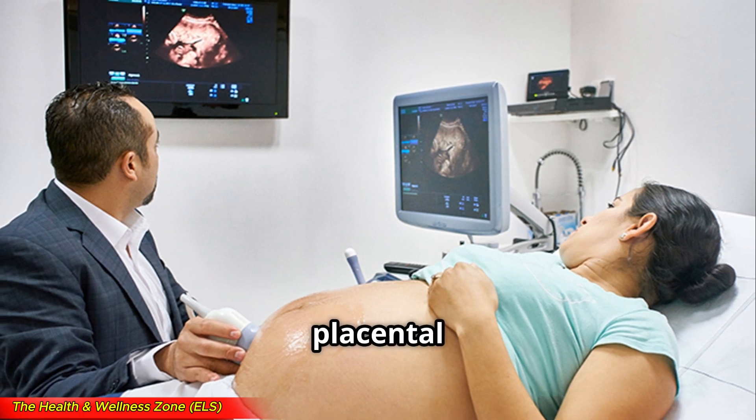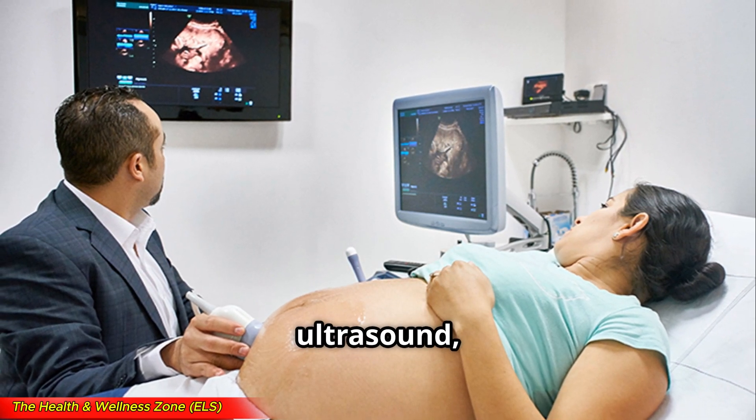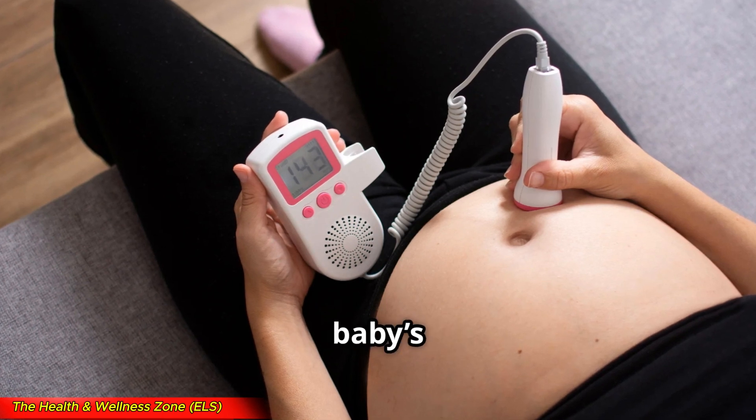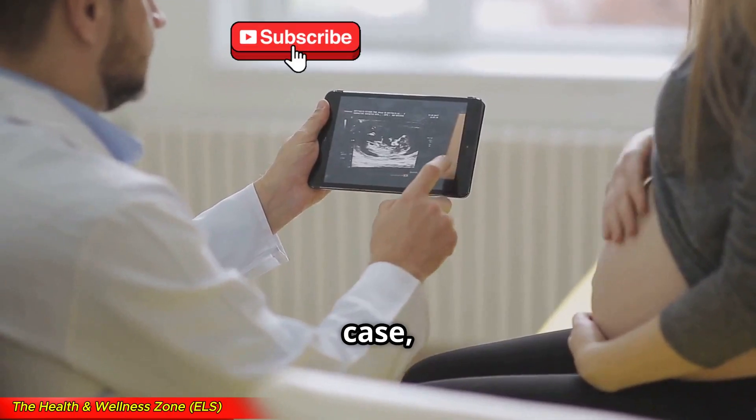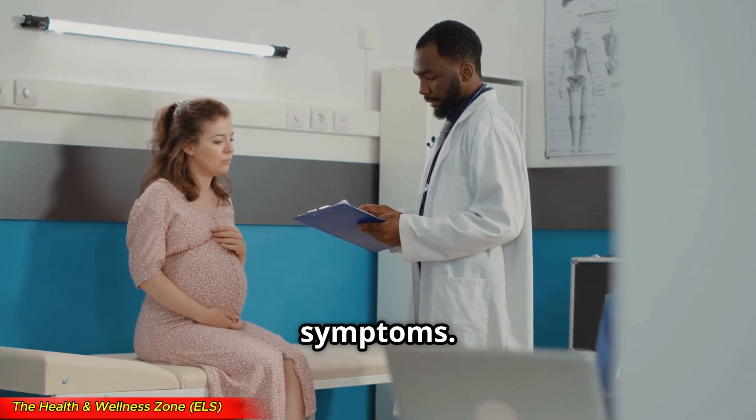Doctors diagnose placental abruption based on your symptoms, ultrasound, and fetal monitoring to check your baby's heart rate. However, ultrasounds don't always catch every case, so doctors rely heavily on physical exams and symptoms.